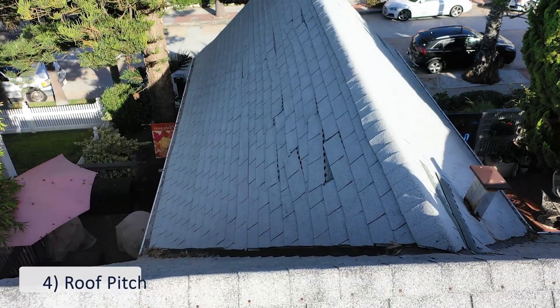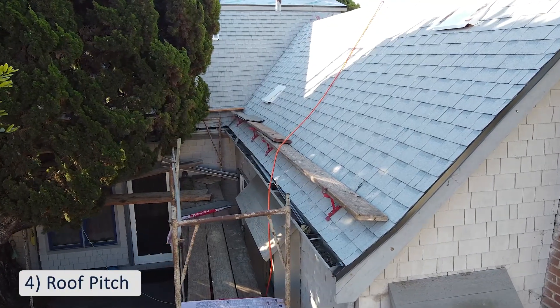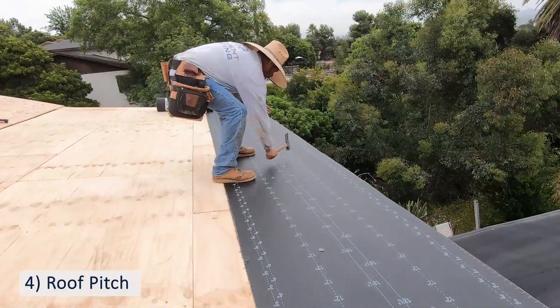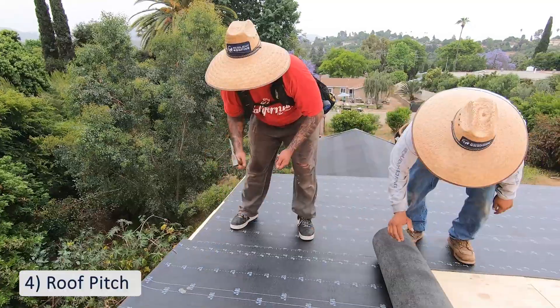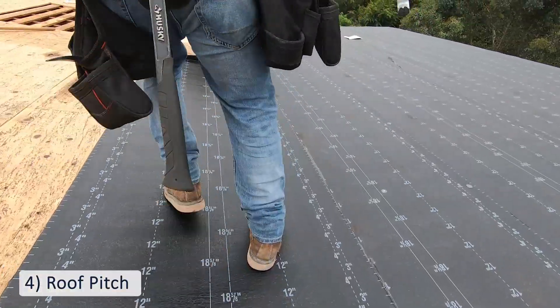If you have a pretty steep roof pitch, there are extra precautions we need to put in place to ensure the safety of all of our workers. As you can see, flat roofs require much less setup time and safety precautions than a high-pitched roof. The pitch of your roof can also determine the kinds of materials you can use and the amount of materials you need.